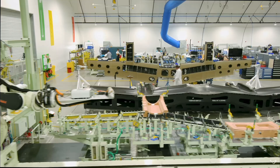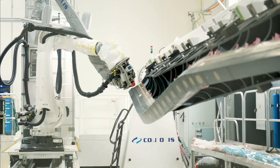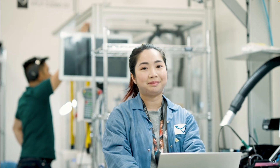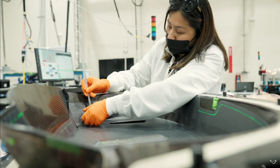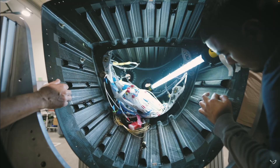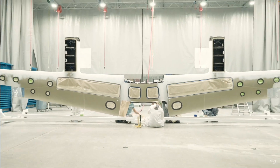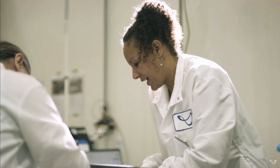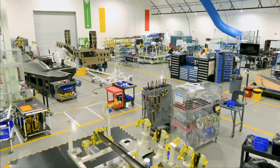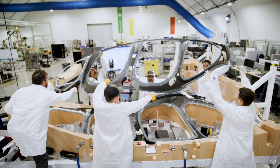The FAA certification is the big hurdle. eVTOLs are a whole new type of aircraft — 'powered lift' — that takes off and lands like a helicopter but flies efficiently like a plane. There's no existing blueprint for certifying one, so Joby and the FAA are kind of writing the rule book together as they go. That Q1 2025 record certification progress is about agreeing on the means of compliance, submitting certification plans, and getting sections approved — painstaking work.